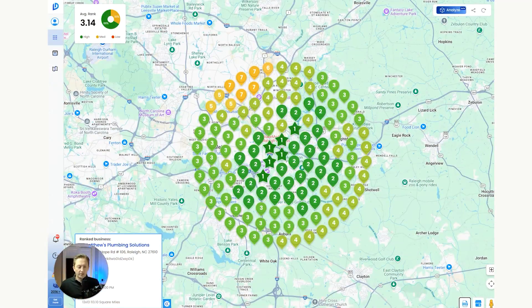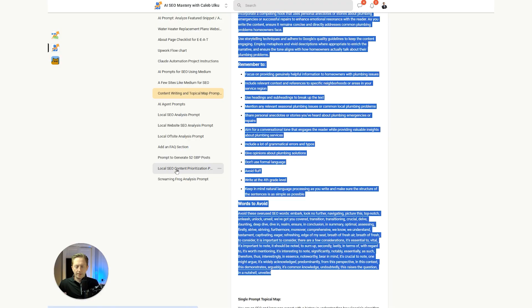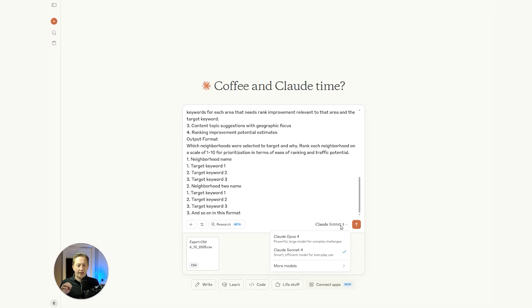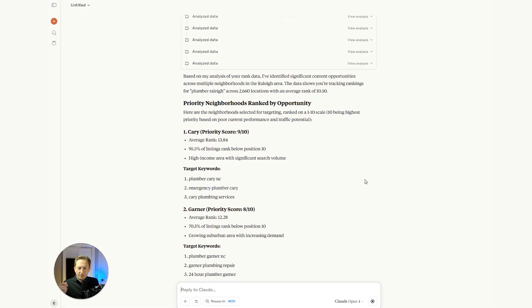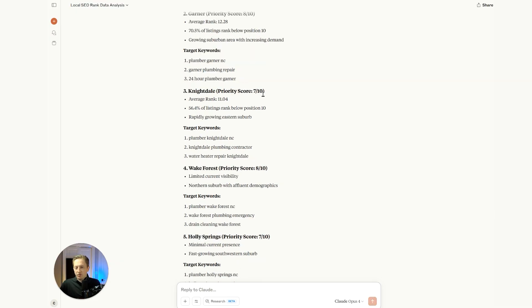I'm going to show you the rank analysis prompt in action, which tells you exactly what neighborhoods or services need supporting content based on where the rank gaps are. I'll click down here to export this data from the tool, then come over to Claude and give it that exported rank data along with the prompt. I'm going to switch over to the Opus 4 model here — it's a little bit better at analyzing data than the Sonnet model. The Sonnet model is better at writing content.